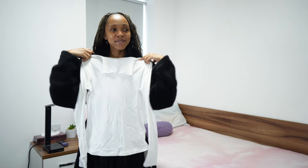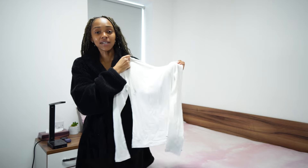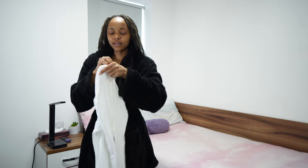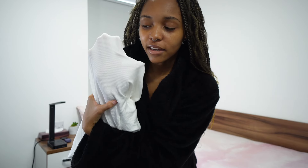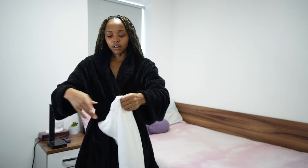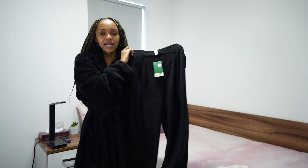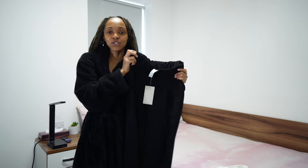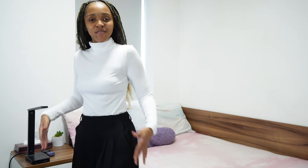First up we have a long sleeve white top. I am so excited for this — if you guys have been here for a while, you know I've been on the hunt for my perfect long sleeve white top. It is pretty cold in the UK and a lot of the white tops I've been getting have been a little see-through, so I'm looking forward to seeing how this stacks up. I also got these black high-waisted pants. My thought process was it's a little more formal and I don't have any formal clothing. I got the pants in a size small petite and the top in a small as well.